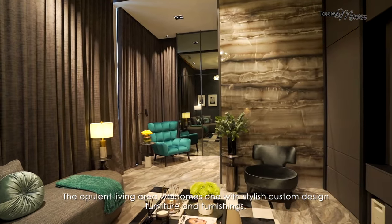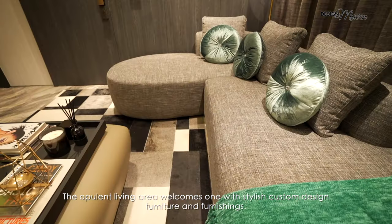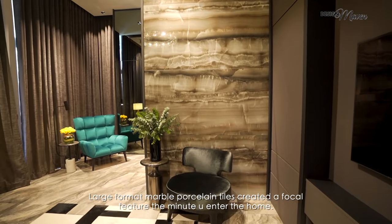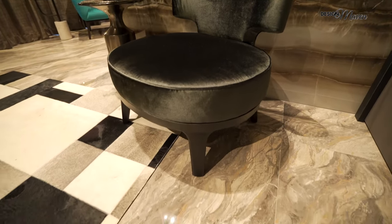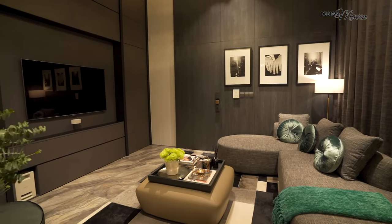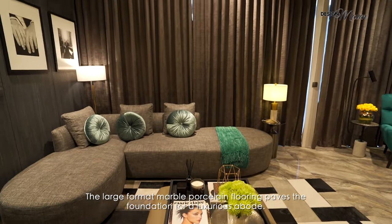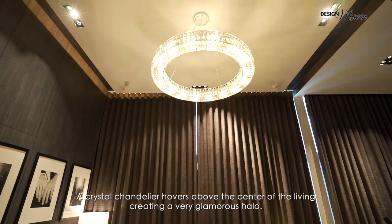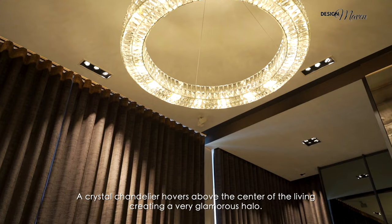The opulent living area welcomes one with stylish custom design furniture and furnishings. Large format marble porcelain tiles create a focal feature the minute you enter the home. The large format marble porcelain flooring paves the foundation for a luxurious abode. A crystal chandelier hovers above the centre of the living area, creating a very glamorous halo.